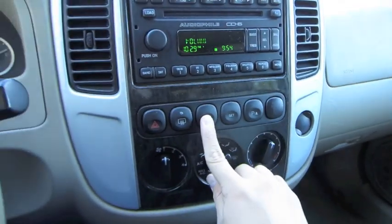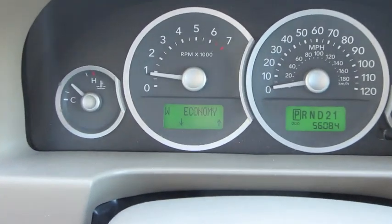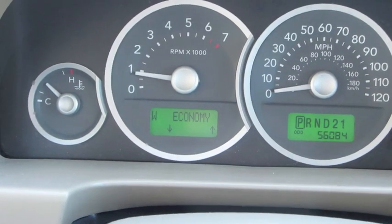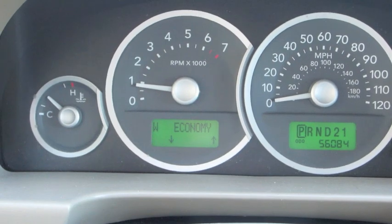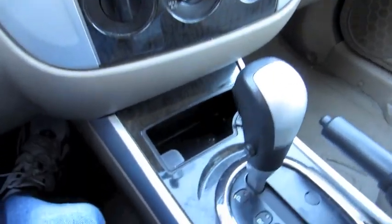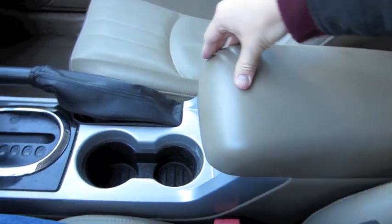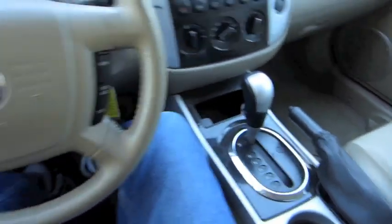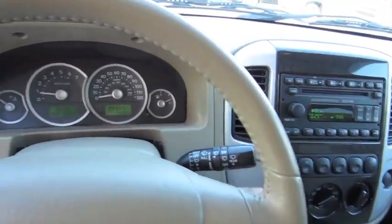Park assist control, rear defrost controls, and a power outlet up there. You also have cruise control on the steering wheel. Going to shut it down and we'll check out the rest of the vehicle, shall we?